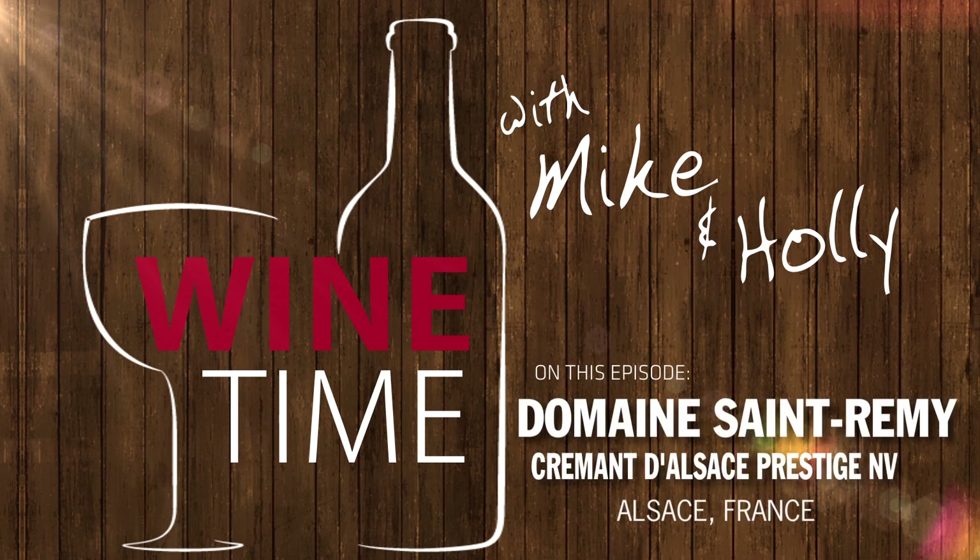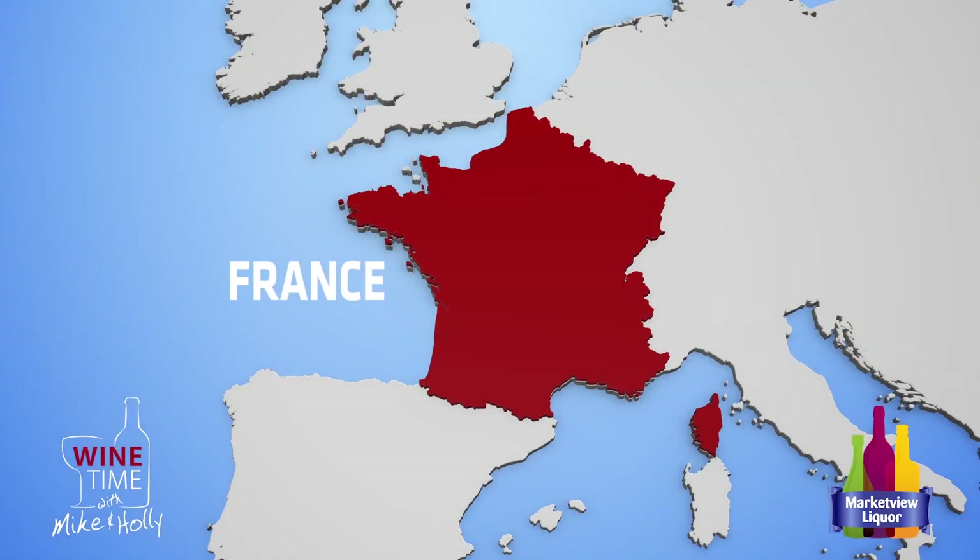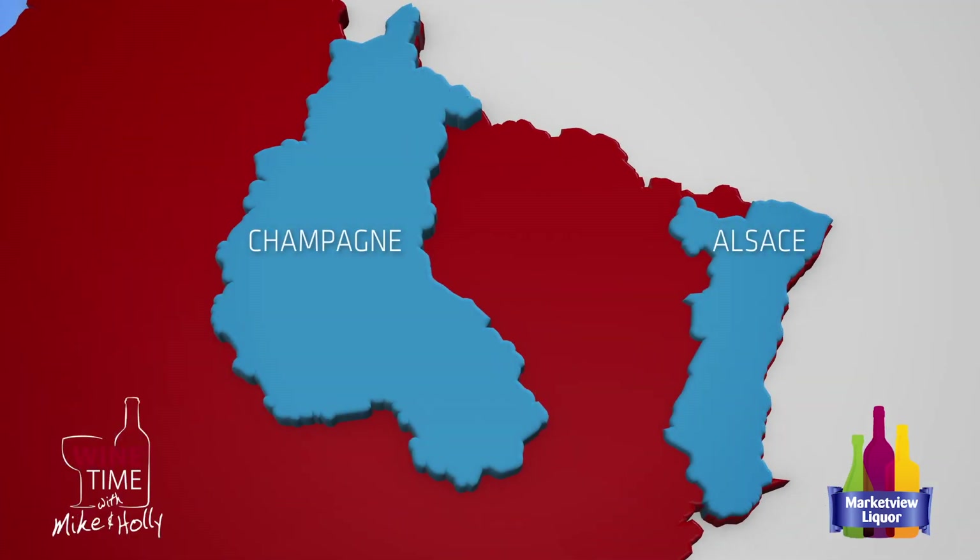Hi, I'm Mike and I'm Holly, and today we have a great new sparkling wine for you. This is Domaine St. Remy and this is a Cremant de Alsace. People think of all sparkling wines as champagne, but the only wines that can be called champagne are the ones from the actual Champagne region in France. Anything else made outside that region in the same method is called a Cremant — meaning creamy, like creaming bubbles. So Cremant de Alsace basically means a sparkling wine from Alsace made just like champagne, exact same method.